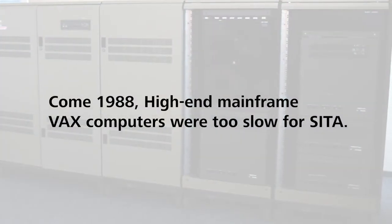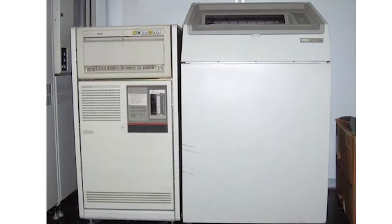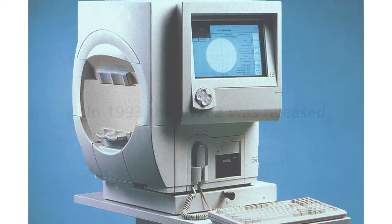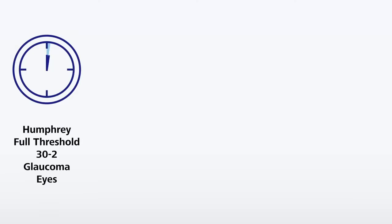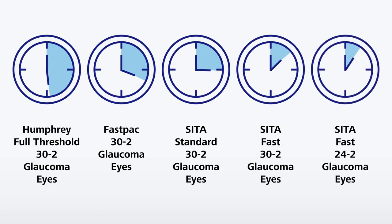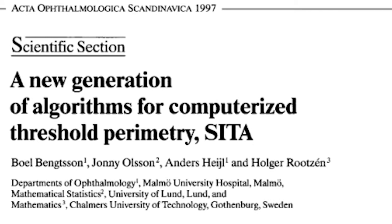When we simulated SITA testing on mainframe VAX computers in 1988, each simulated field took more time than what the real test with patients would take with SITA a few years later. When the HFA II perimeter was released, it was equipped with very fast computers for its time, just in order to be able to do SITA testing. The original SITA tests — SITA Standard and SITA Fast — were released in 1997, 25 years ago. Patients were, of course, as pleased as doctors and nurses with these shorter tests. And SITA Standard was also soon approved by the National Eye Institute for clinical studies, so both tests became global standards.